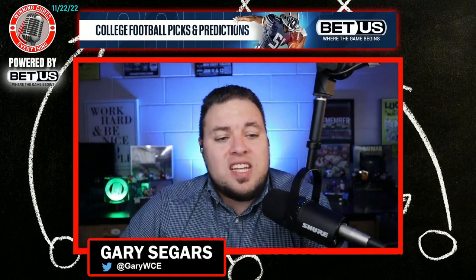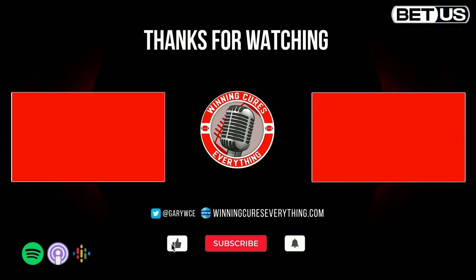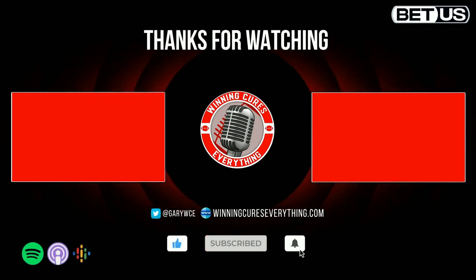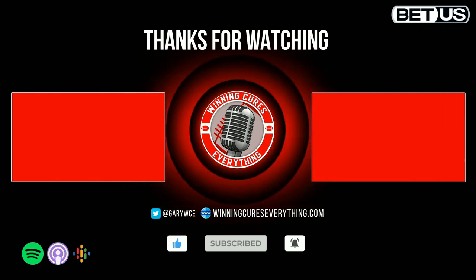Give me Clemson minus 14 on this one. Thanks for listening to Winning Cures Everything. Make sure and subscribe on YouTube or your favorite podcast app, and leave a nice five-star review. You can follow Gary on Twitter at GaryWCE, and the show is at Winning Cures. Be sure to check out the merch in our web store and share the show.